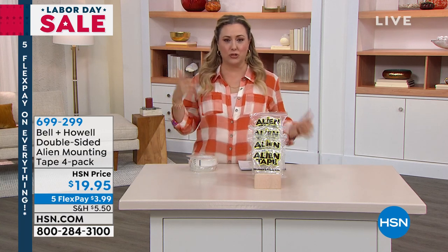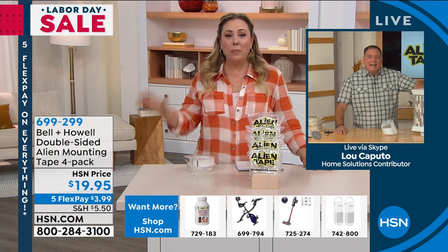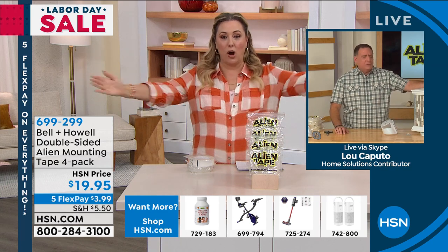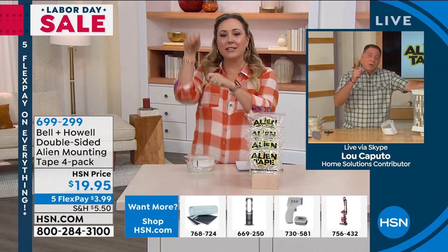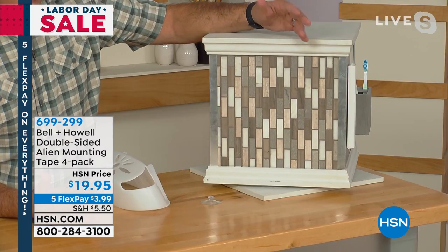You could absolutely put house numbers on brick with Alien Tape. In my bathroom, when we moved in there was nowhere to mount a towel bar — I used Alien Tape on the beautiful stonework instead of drilling, because drilling could crack it. I use it in the bathroom, kitchen, and shower. If you've got a walk-in shower and you hang things that keep falling, that won't happen with Alien Tape.